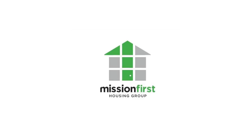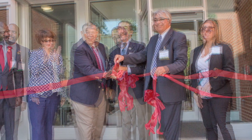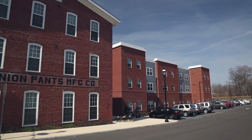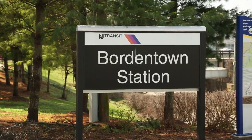Believe me, there's not a lot of developers out there that would look at this building and have the vision that Mission First had. Mission First Housing Group is a non-profit organization, headquartered in Philadelphia, founded 30 years ago. We chose the Union Eagle Apartments as our first project in New Jersey because we saw an opportunity to create an affordable housing development inside of a community, and so it would be part of a community that we're trying to build here.